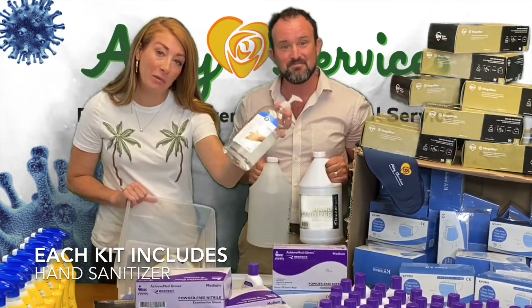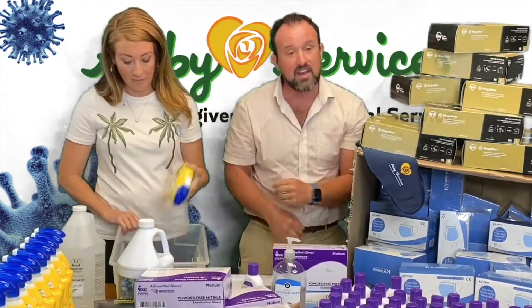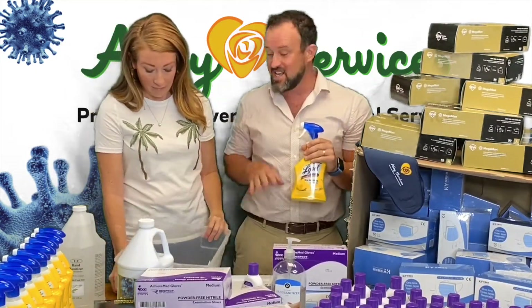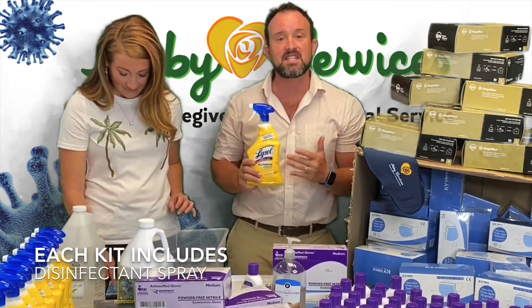Or if you have one of the small bottles, we'd be happy to fill it up for you. In addition to the hand sanitizer, another tough thing to come by — there's no toilet paper in here by the way — but another tough thing to come by was disinfecting spray.